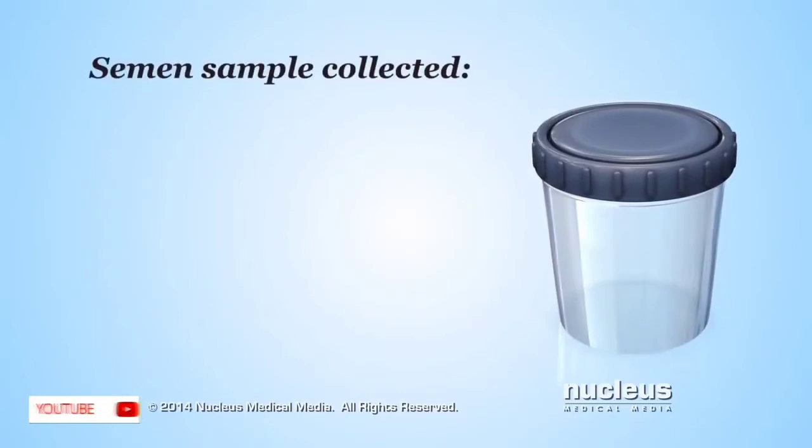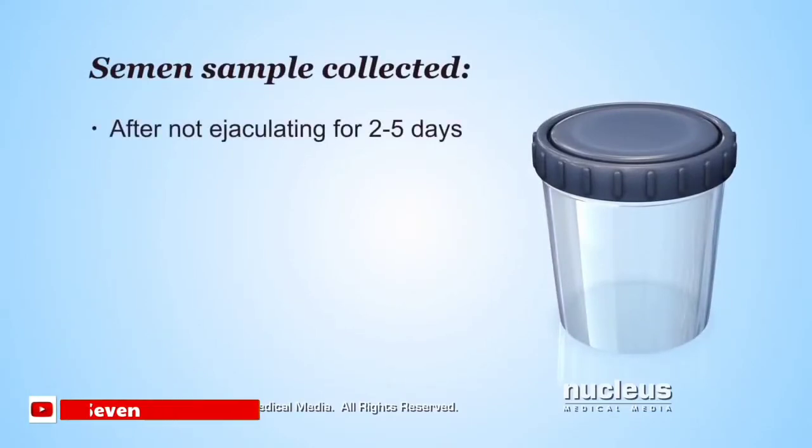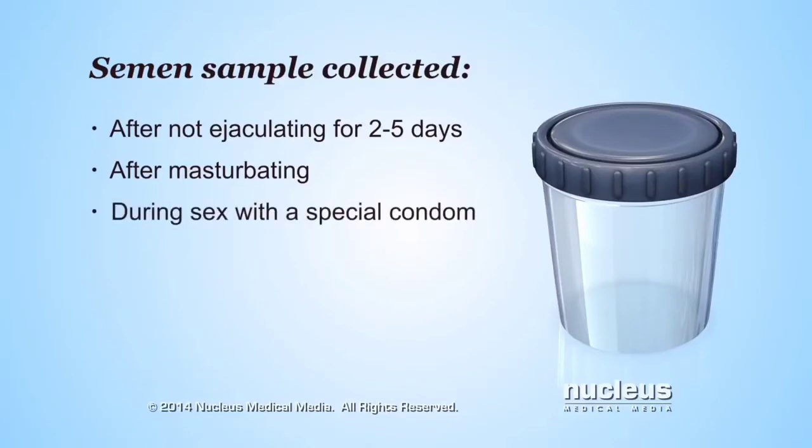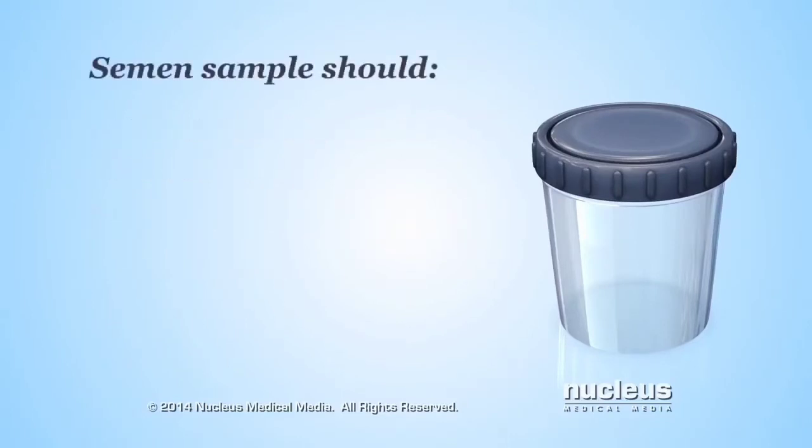For semen analysis, men need to provide a semen sample after not ejaculating for two to five days. Usually, men collect semen in a sterile cup or jar after stimulating themselves to ejaculation, called masturbating. Or, a doctor may provide a special condom to collect the semen at home during sex. It's important to collect all of the ejaculated semen.